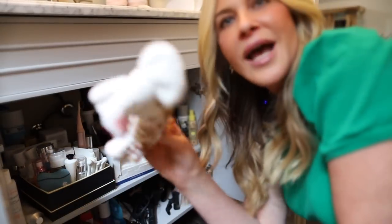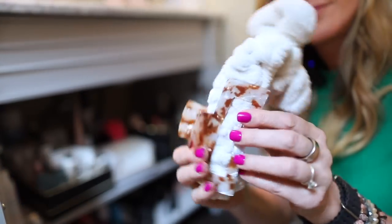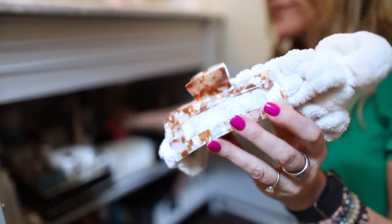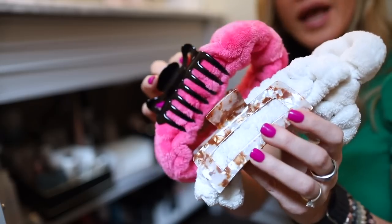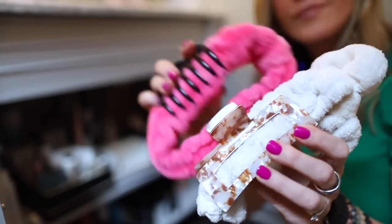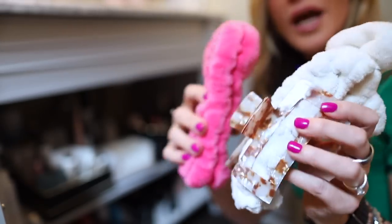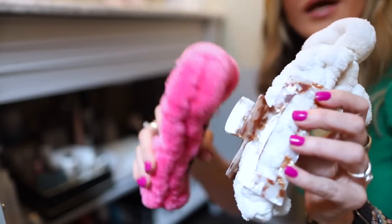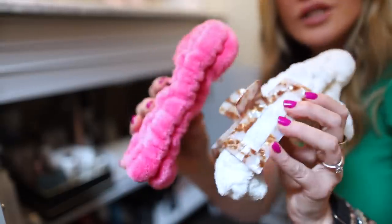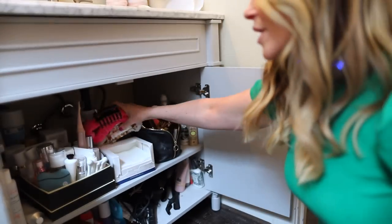The second tip is to always have headbands with a clip already attached. I keep a couple of these in the box so that when I go to pull my hair back, I'm not searching for a clip or a headband. I have a couple so I can wash them and rotate them. Those sit right in the corralled skincare box.